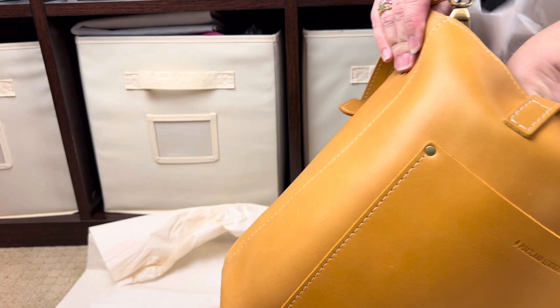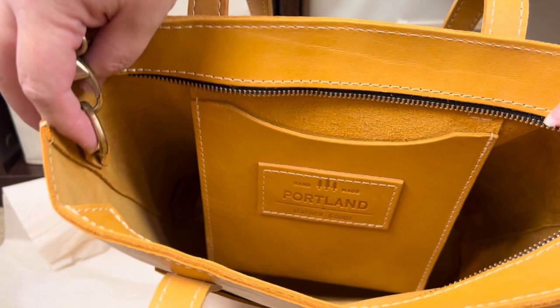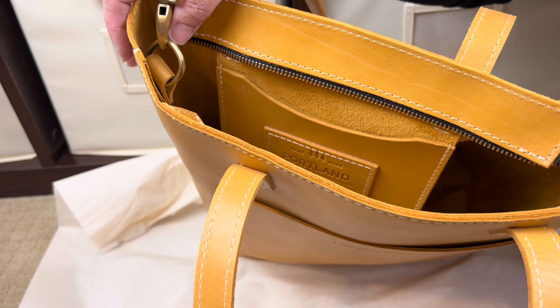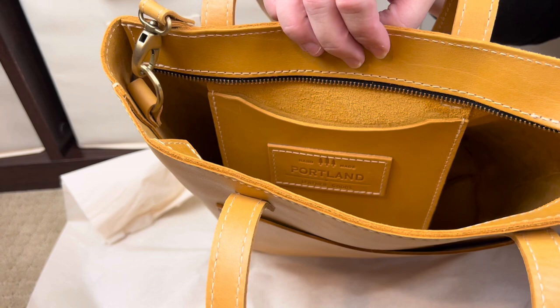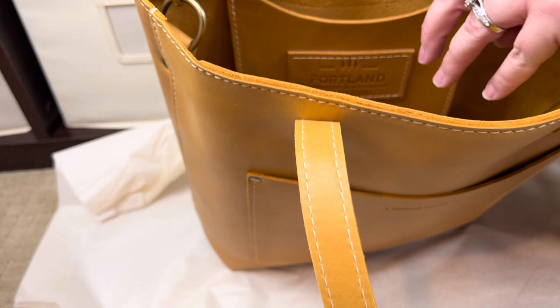I wish there was smell-o-vision — this bag just smells so good. Inside the bag there are two D-rings, and attached to those is a swivel clip with a strap so you can wear this bag crossbody or over the shoulder with the removable strap, or carry it with the tote handles. So you have the crossbody option with the strap, over-the-shoulder with the strap, or over-the-shoulder with the tote straps. Inside, the only organization is one hanging slip pocket with the Portland Leather Goods logo.